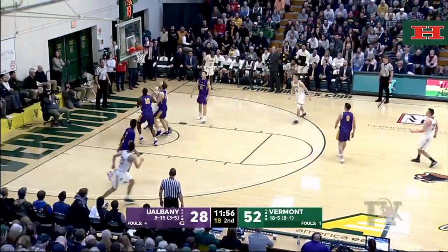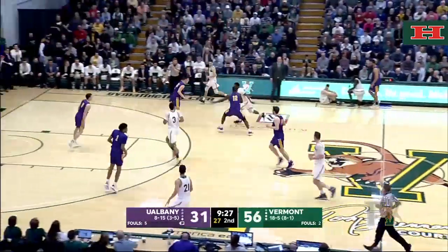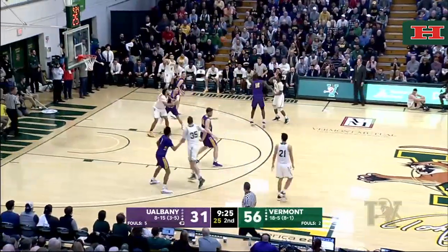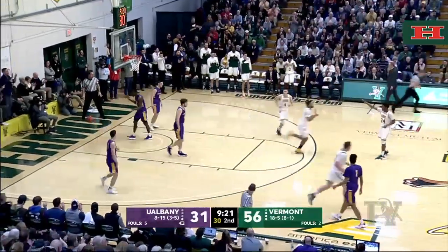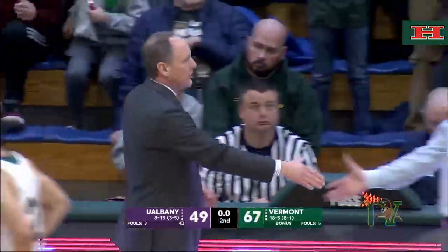Ryan Davis getting it up and getting that to go down as well. We're inside nine and a half to go in the second half. Anthony Lamb back in the game and getting two more — he's got 22. Clock hit zero.